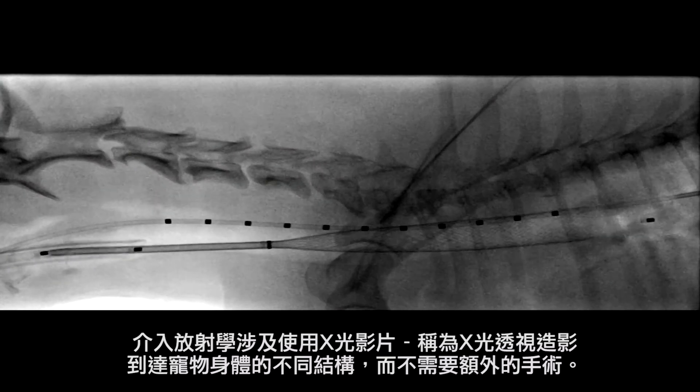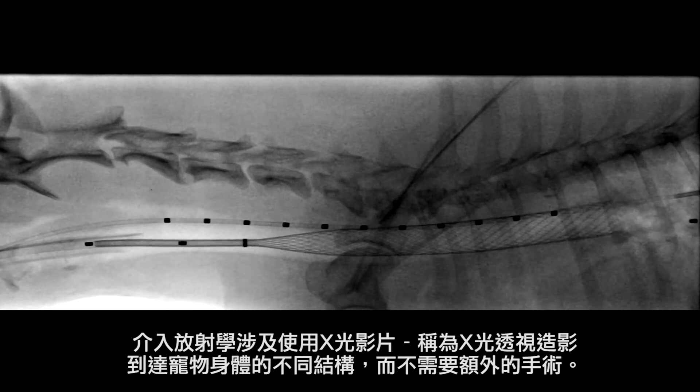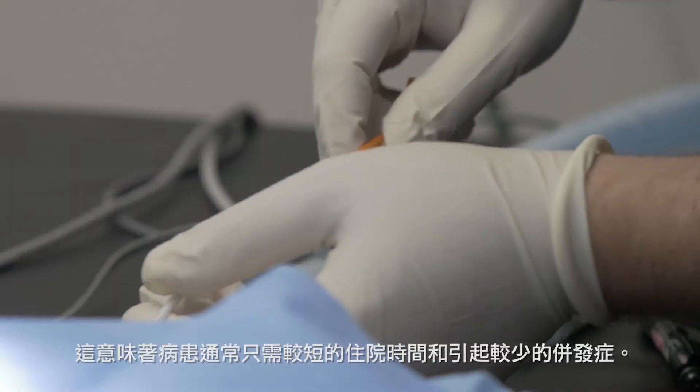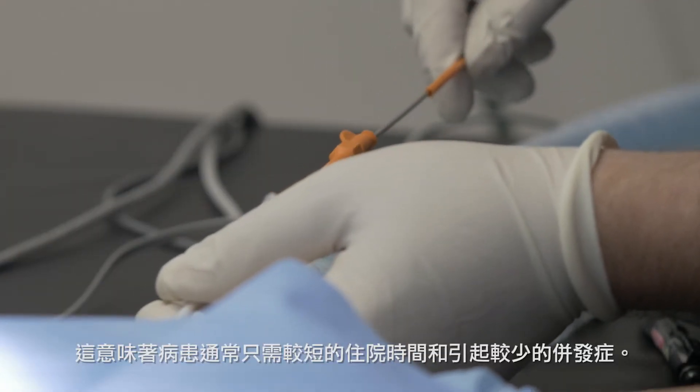Interventional radiology involves the use of video x-ray called fluoroscopy to gain access to different structures of the pet's body, which means patients often have a shorter hospital stay and fewer complications.